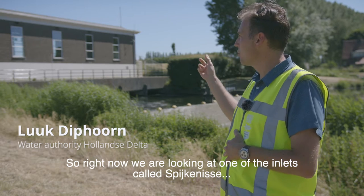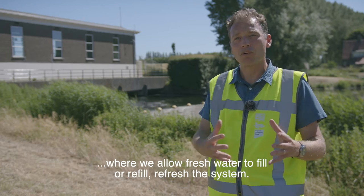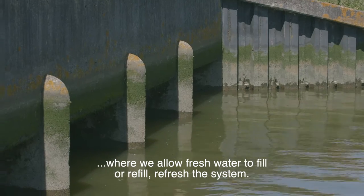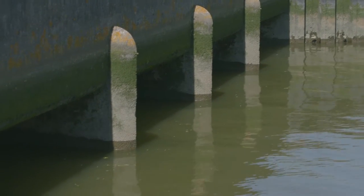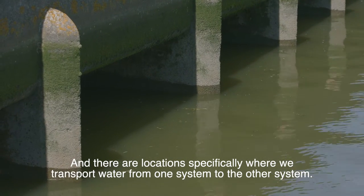Right now we're looking at one of the inlets called Spijkenisse, but we have multiple inlets where we allow fresh water to fill, refill, and refresh the system. There are locations specifically where we transport water from one system to the other system.